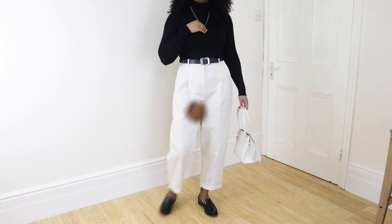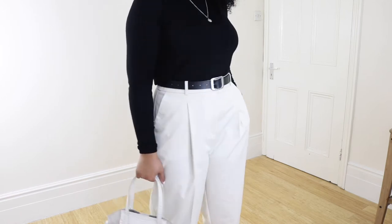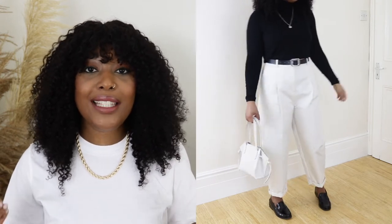Moving on to outfit number two - this is another outfit I really love. It is a very simple outfit but simple but effective. We are sticking to the two-color rule - I am wearing black and cream trousers. I'm wearing a black turtleneck from Zara, the trousers are from Topshop, and then obviously the black loafers to tie everything in. I've added a black belt from ASOS just to cinch in the waist a bit more and add some accessories, and also a bag from Zara.